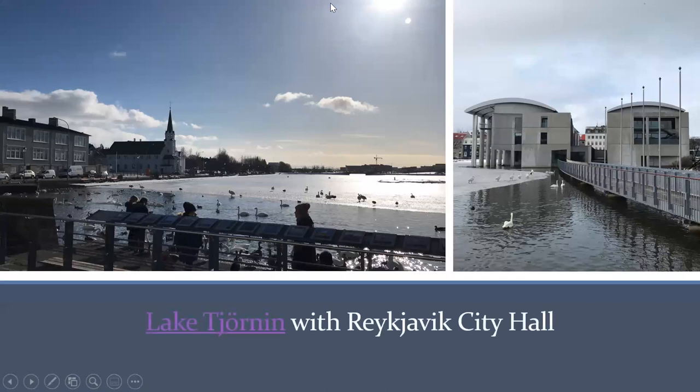Next we'll look at Lake Tjörnin, shown in the upper left. Reykjavik City Hall is on Lake Tjörnin. It's a small lake in the center of the city and a popular tourist attraction. There are a number of government buildings there, including City Hall, and the Icelandic parliament is nearby. It's also frequented by 40 to 50 species of water birds, including the Arctic Tern. The lake will freeze over, but they keep part of it warm so it doesn't freeze for the benefit of the birds. There's also ice skating there in the winter.